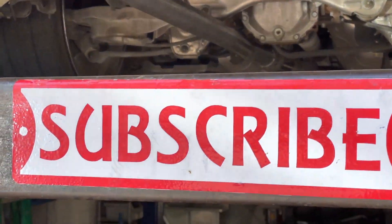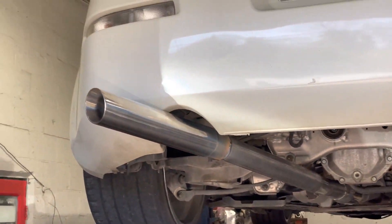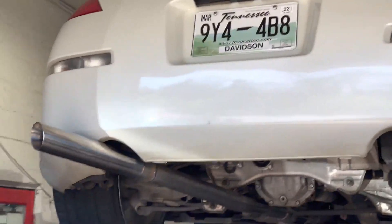And like always guys, please subscribe, comment, and tell me what you guys think of the setup. Hope you guys like it — there it is.